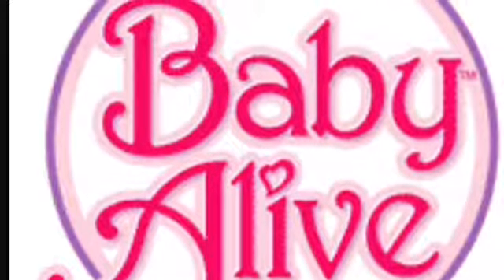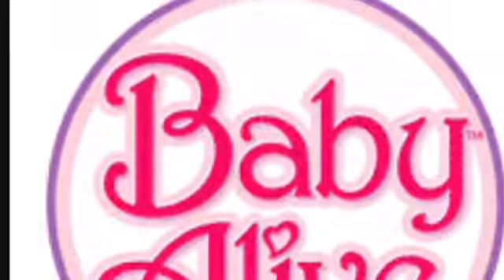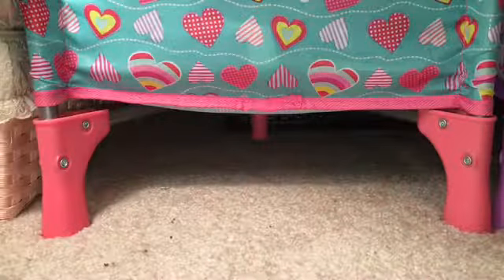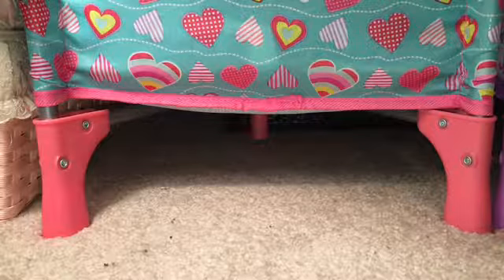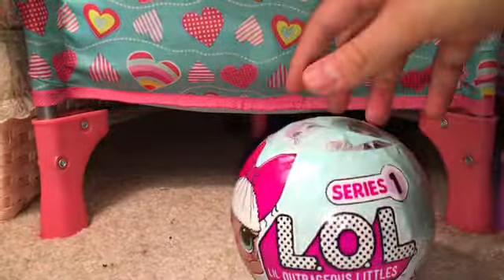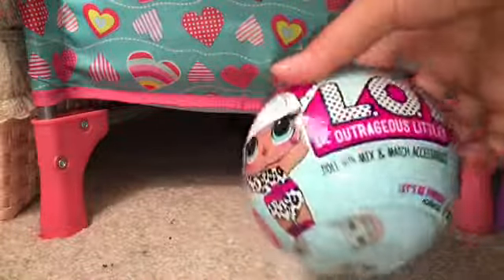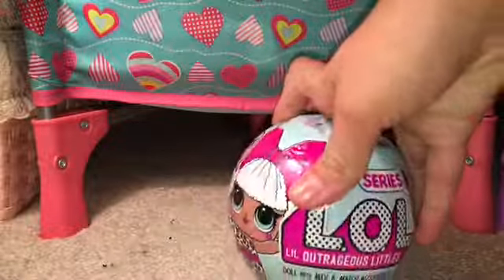Hey everybody and welcome back to my channel. Today is going to be a little bit of a different video — I'm going to be opening up a LOL Surprise. I went to Walmart and this is actually the last one they had. So let's just go ahead and get on to the opening.